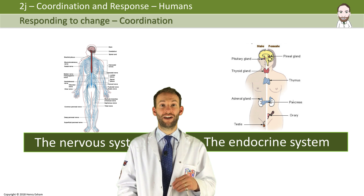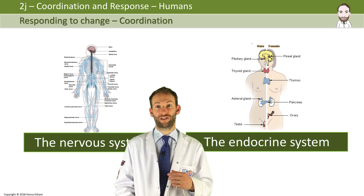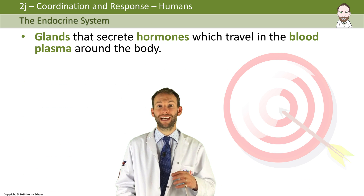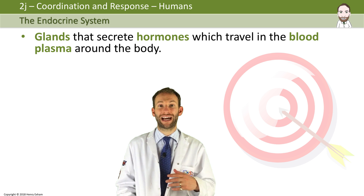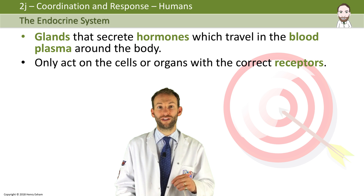Now that we've looked at the nervous system in detail, let's look at the other system used to coordinate responses in humans — the endocrine system. The endocrine system consists of glands that secrete hormones. Endocrine glands secrete their products, hormones, directly into the blood, and they travel in the blood plasma around the body. Hormones only act on cells or organs that have the correct receptors, and we call these target cells and target organs.